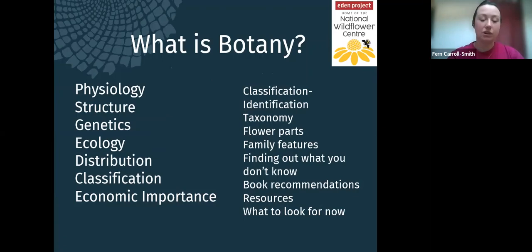What we're going to cover today is some basic botany. Rather than just showing photographs of wildflowers and saying names, I'm going to give you the tools to go out, find something you don't know, and identify it for yourself. Botany covers the physiology, structure, genetics, ecology, distribution, classification and economic importance of plants — but we'll focus on classification and identification. We'll do a little taxonomy, go over basic flower parts and family features, and discuss how to find out what you don't know, including recommended books and resources.